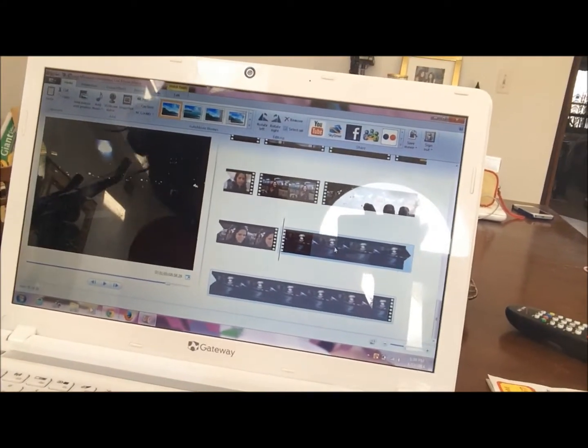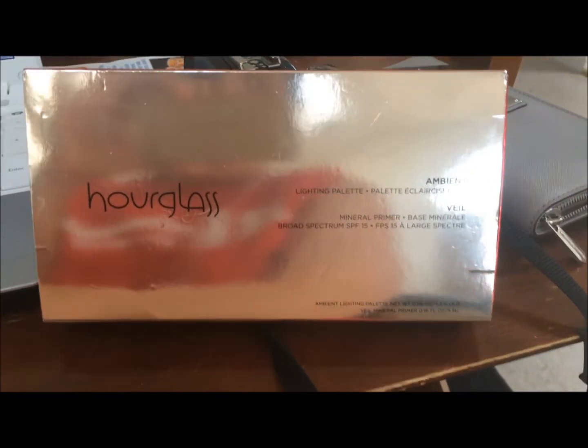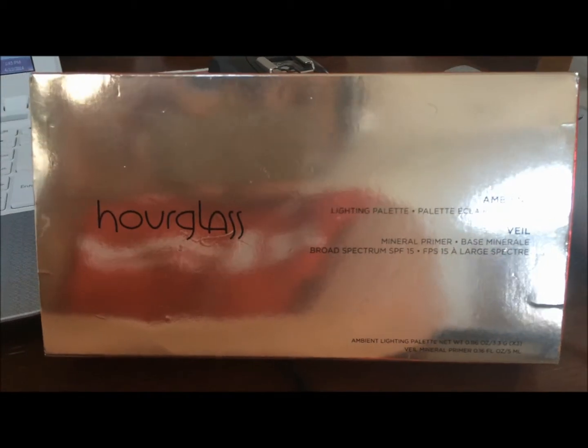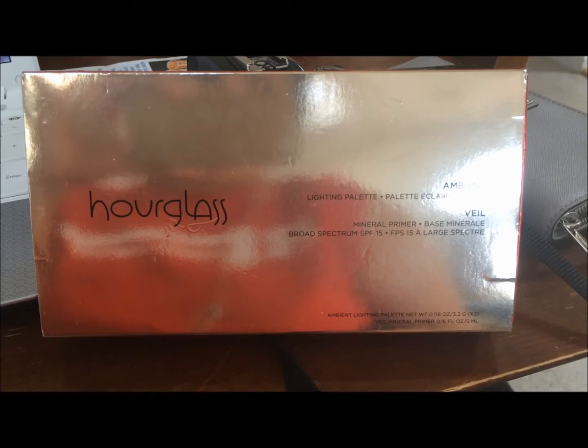I'm editing the vlog right here — editing the vlog from the past couple of days. So, what I bought yesterday: a client at Sephora returned it. It was unused, I'd like to say, and I bought it because I really wanted it when it came out.